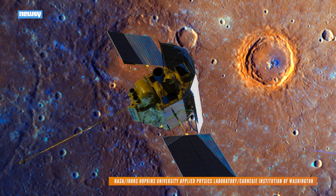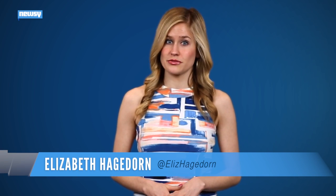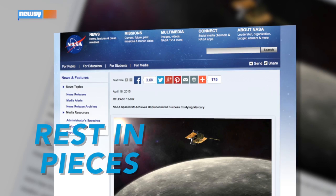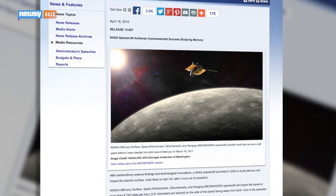The impact is expected to be on the far side of the planet, hidden from the view of Earth. Mercury's minimal atmosphere means MESSENGER will actually hit the surface instead of burning up. Rest in pieces seems like a suitable epitaph, considering the spacecraft will be ramming the planet at Mach 12.